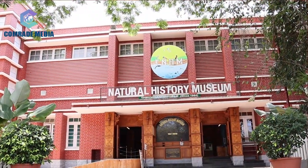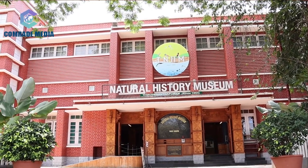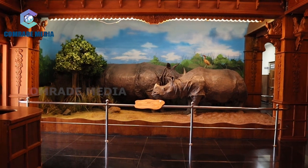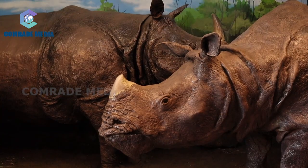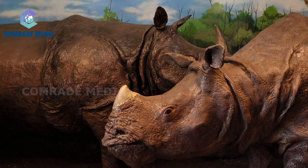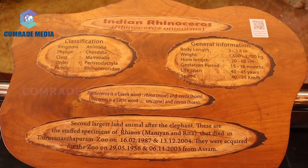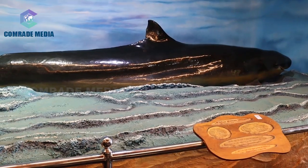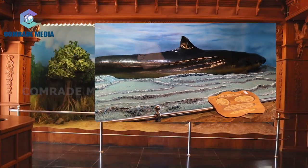The entrance gallery of the museum, adorned by traditional wooden panelling work, accommodates an imposing life-size model of a toothed whale on the left and two stuffed rhinos on the right. The rhinos are the star attraction of the museum and are well set on a Kaziranga model diorama.